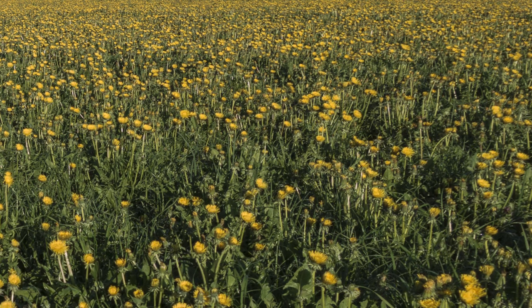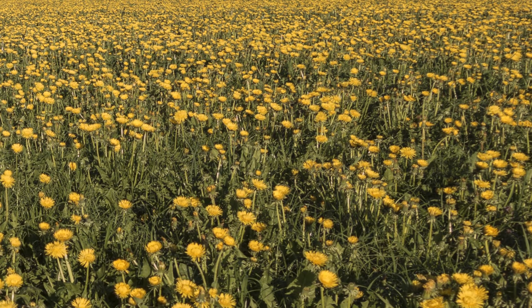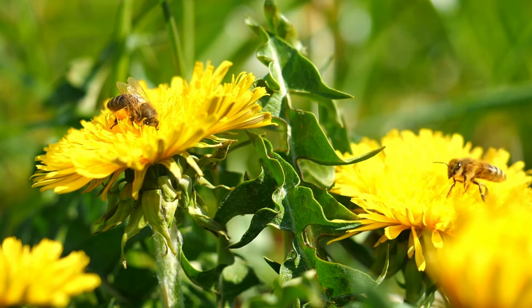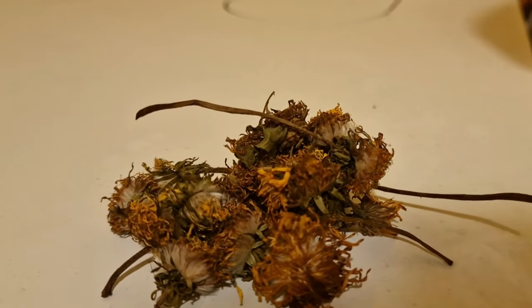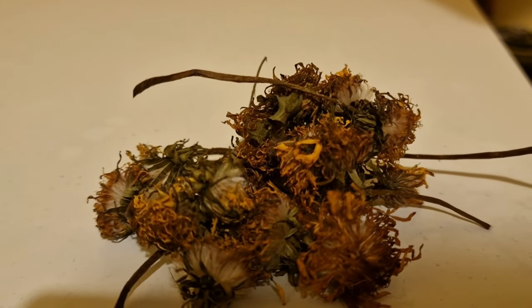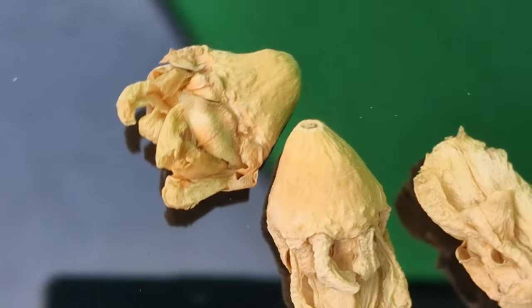The next one on my list is dandelions. I always have an abundance of dandelions growing on my lawn because I'm not someone who mows the lawn every other day. This is not just so I can harvest dandelion flowers — it's also good for insects and the whole ecosystem in general. You can dry both the dandelion flowers and dandelion leaves, and these make a really tasty treat for your chinchilla.